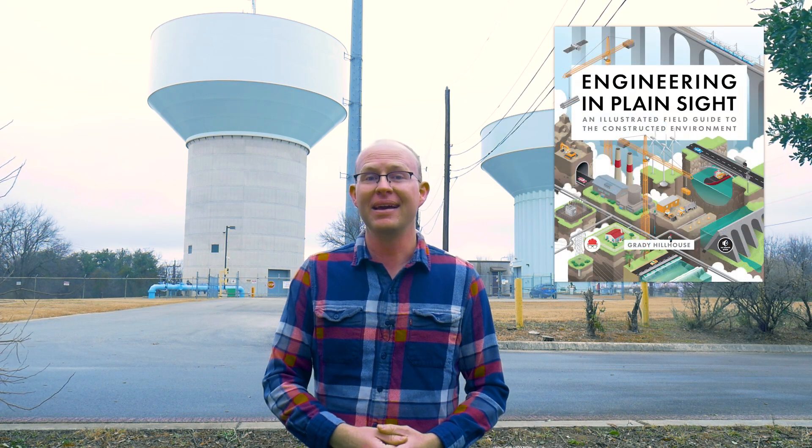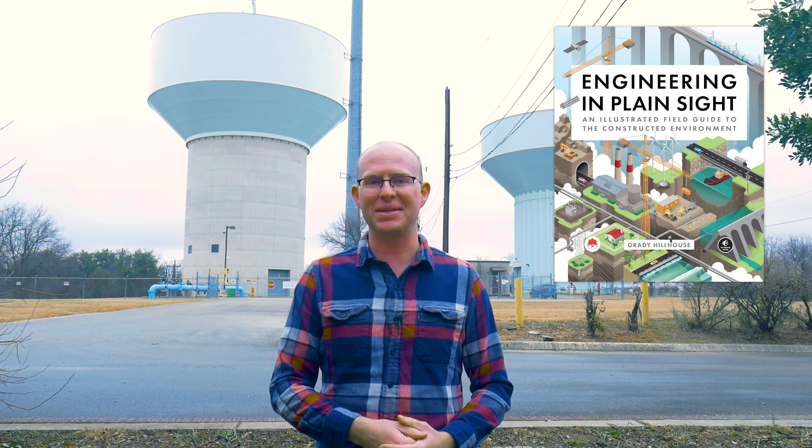In fact, I think infrastructure is so remarkable, I wrote a book about it that you can pre-order starting today. I can't tell you how excited I am to announce this project, but first, let me tell you a little bit about these water towers and a few other things in San Antonio too. I'm Grady, and this is Practical Engineering. In today's episode, I misguidedly chose the coldest day of the year to film my first on-location video here in my home city to talk about a few of my favorite parts of the constructed environment.